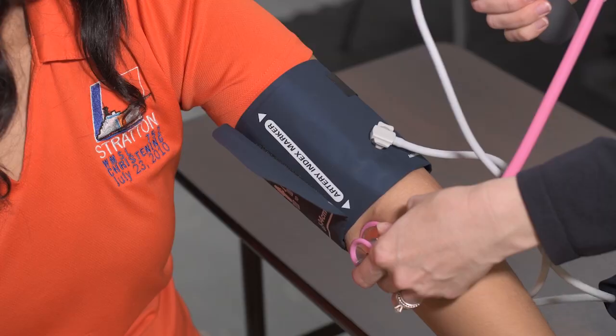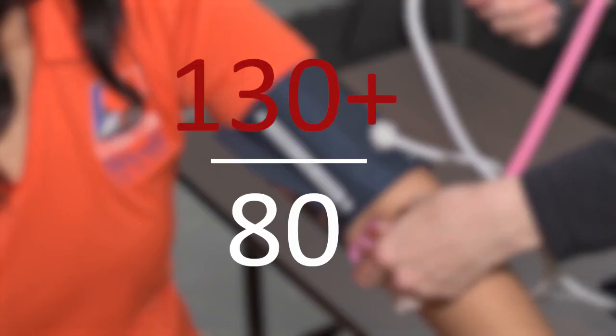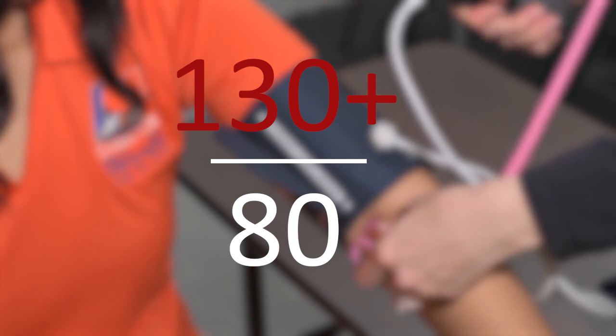High blood pressure, also known as hypertension, is when your blood pressure is consistently beating too hard through your blood vessels. We look at anything over 130 over 80 consistently as diagnosed as high blood pressure.